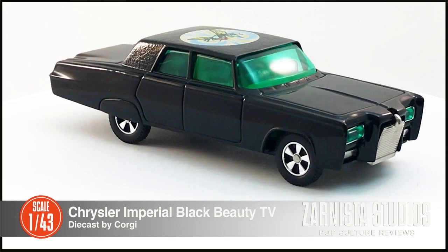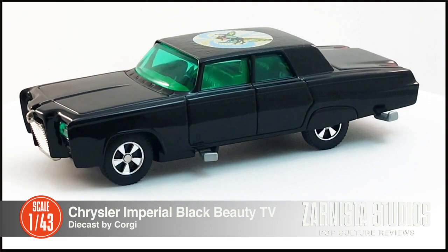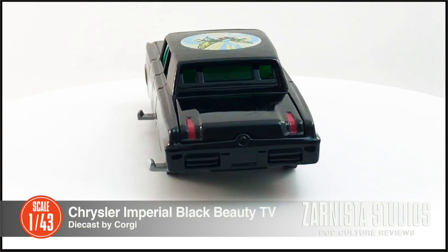Welcome back to Zarnista Studios. My name is Kevin and today we're going to look at another vehicle from the world of entertainment — the Chrysler Imperial Black Beauty, as seen in the 1960s TV show Green Hornet.